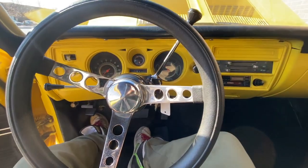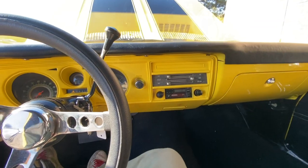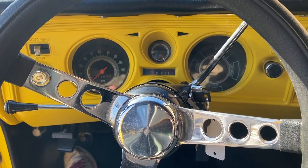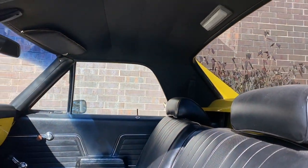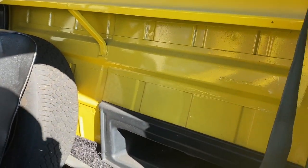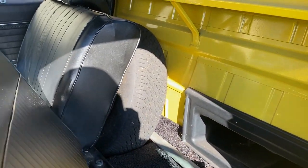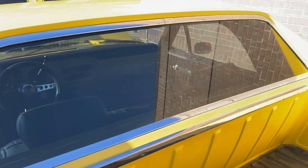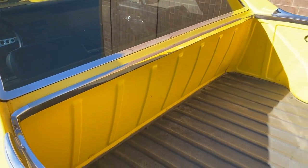The paint in here is very nice — I know they painted this yellow, I think it would normally be black but I don't mind it. Headliner awesome, sail panels awesome. Good attention to detail throughout. The spare tire is back there, and I notice the back window trim is awesome.